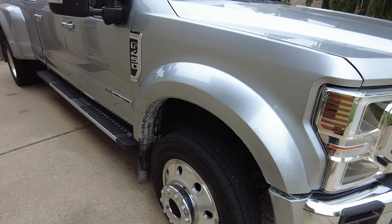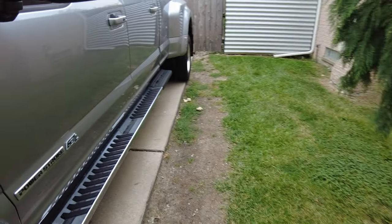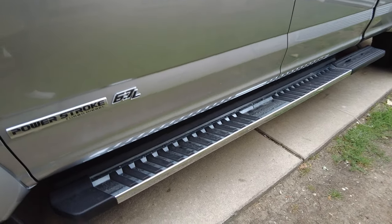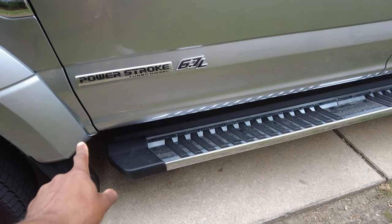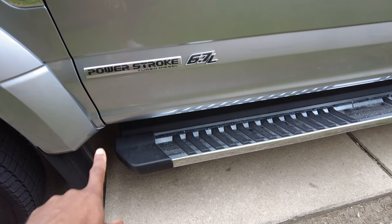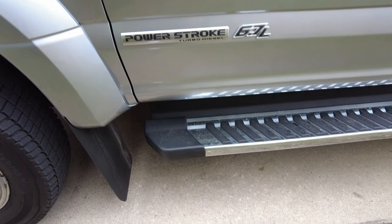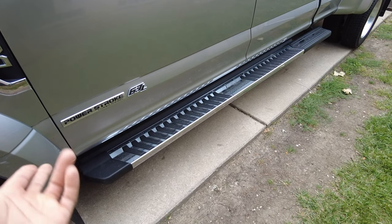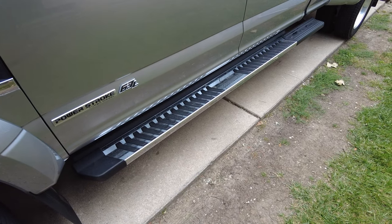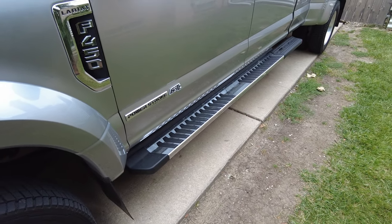So the Power Stroke label — is it backwards? Someone said that the Power Stroke label was backwards on this side. I don't think it is, but I don't know. Is the 6.7 supposed to be on the other side? I don't know. This is how it is — you tell me. I thought it looked right, it looks straight. And the thing is, this side wasn't touched anyway. So it would have had to be wrong the whole time because the damage was not on this side.